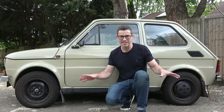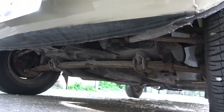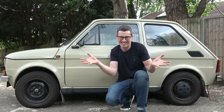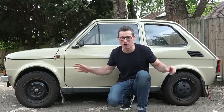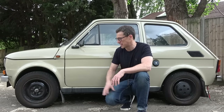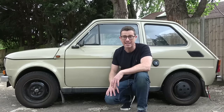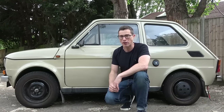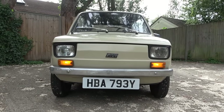Underneath the skin, the Fiat 126 is pretty much identical mechanically to the 500 that it replaced. It's super simple, dead easy to work on, and the spring for the front suspension is just a metal bar that connects the two wheels — it's insane how basic this thing is compared to modern cars. It's got all-round drum brakes, but they did improve them in 1980 to make them a little bit stronger.